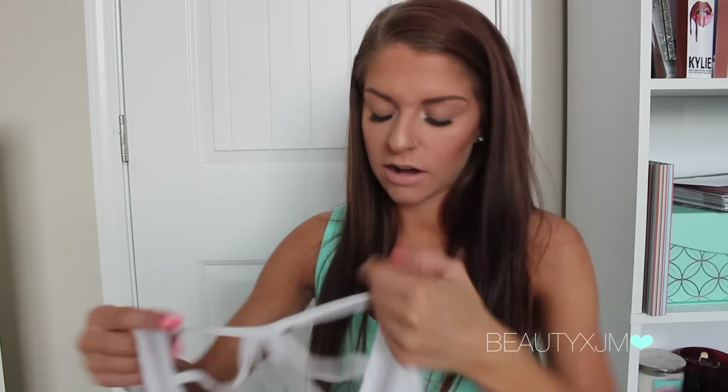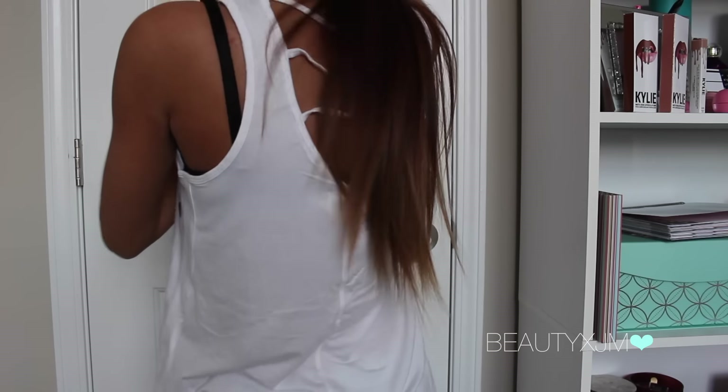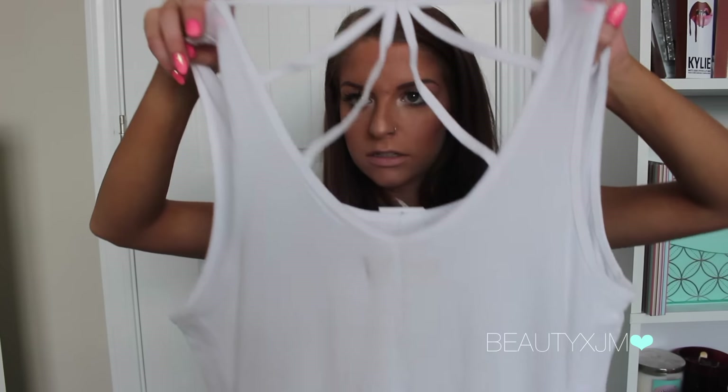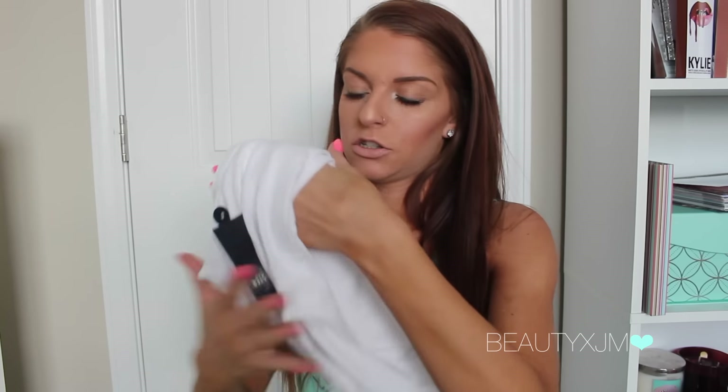Those are the only two pairs of pants that I got, because I have basically every single style. So then I decided to pick up a couple of tops. This first one is $14.95, but I think I got 20% or 25% off. It's just this plain, flowy, tank top looking shirt. But then the back has like this caging on it, which I thought was super cute for a plain shirt — just to have a cute little detail like that on the back. So I got that in white, and I think I got a couple other colors.